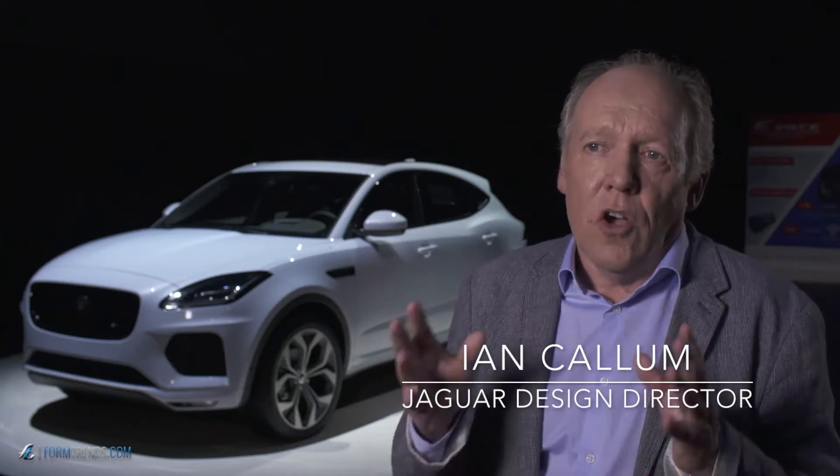We're introducing our new car to the Pace family — a compact SUV, the E-Pace.